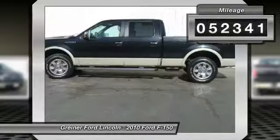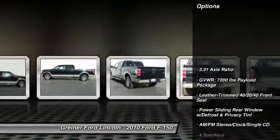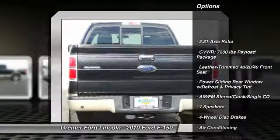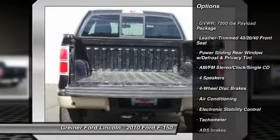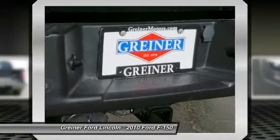This vehicle has less than 55,000 miles. Here are some of this vehicle's great options: traction control, power passenger seat, dual airbags, leather wrapped steering wheel, alloy wheels, power steering, air conditioning.